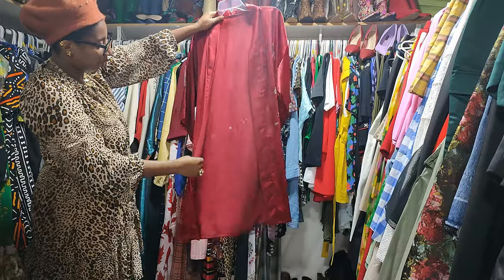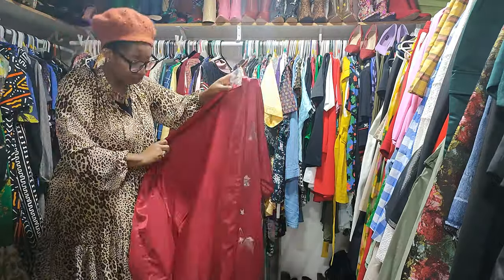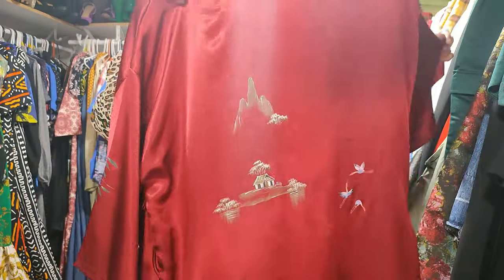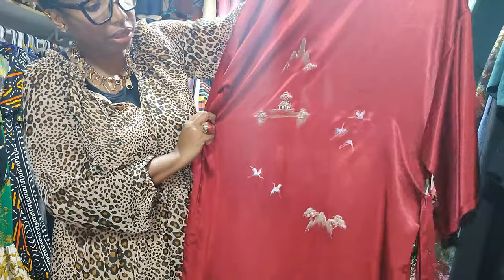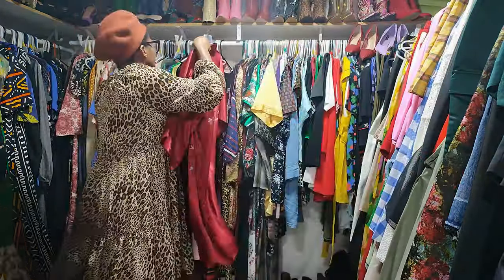Beautiful — I don't even have to say anything. You know me. Do you see those plants? Do you see the house, the mountain, the birds? Come on now — do you see the floor? Do you see that? I've said it — keeping this.